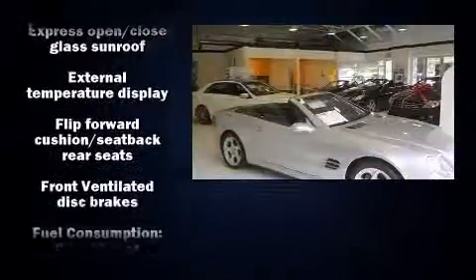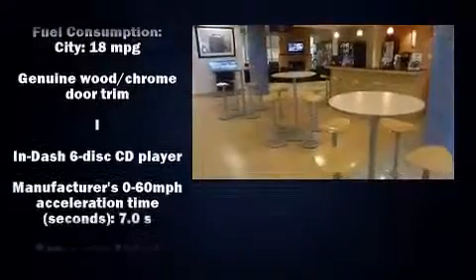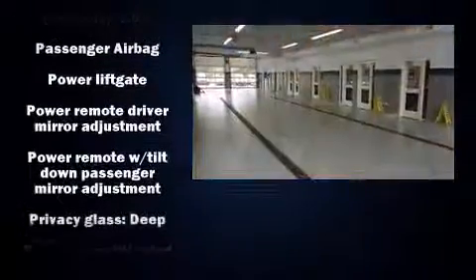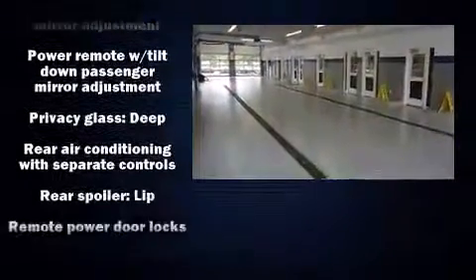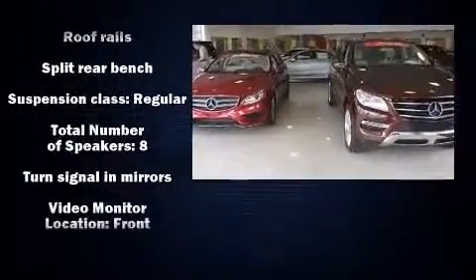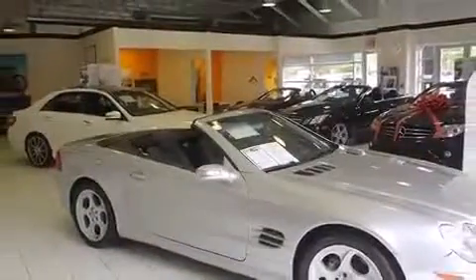Mercedes-Benz ensures the safety and security of its passengers with equipment such as traction control, brake assist, anti-whiplash front head restraint, a panic alarm, an emergency communication system, and four-wheel disc brakes with ABS. Comprehensive safety includes row curtain airbags and stability control.